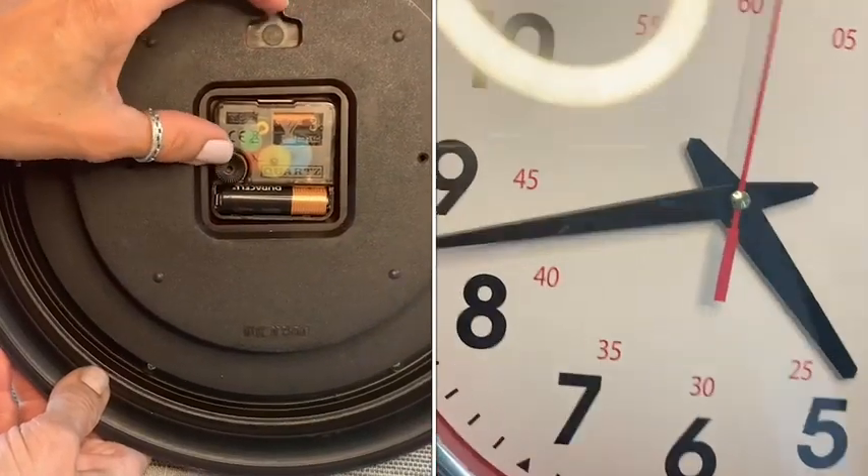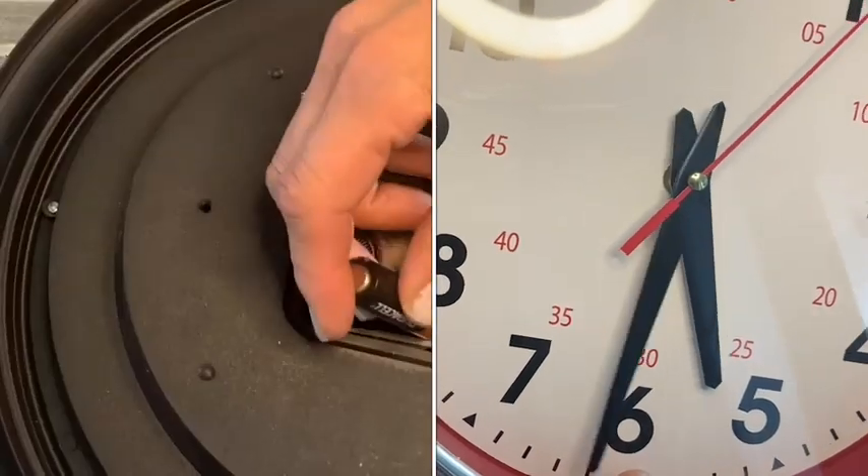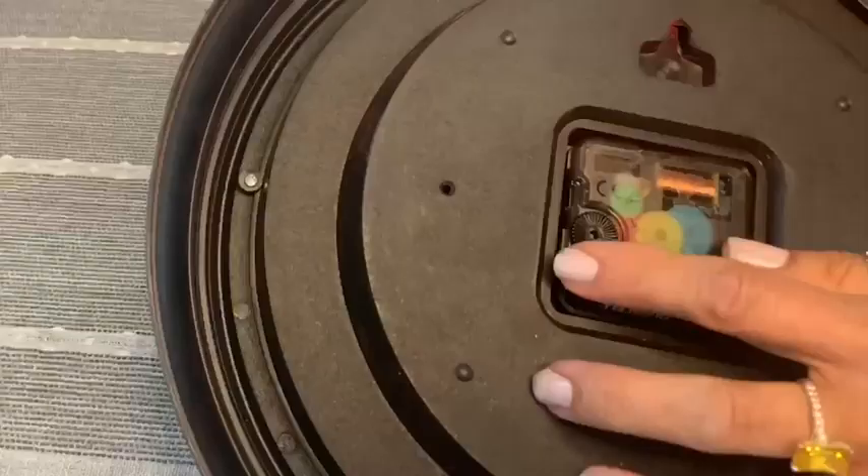I really love that this has the technology to just run by a battery and look just like a regular clock that usually makes noise, but it doesn't.